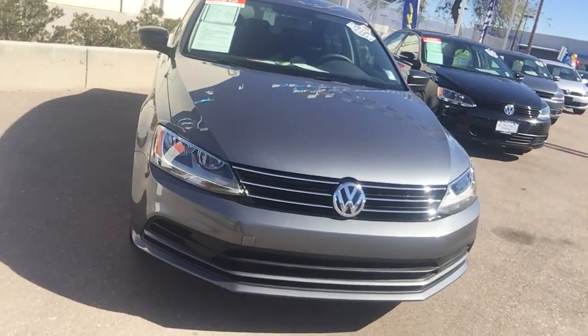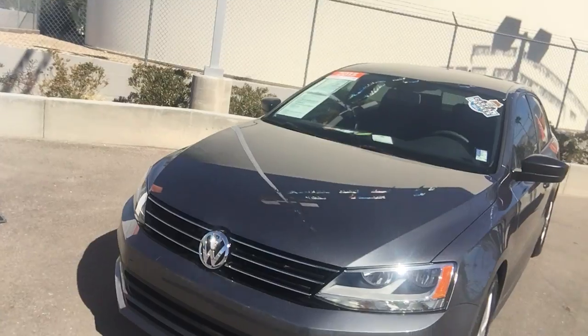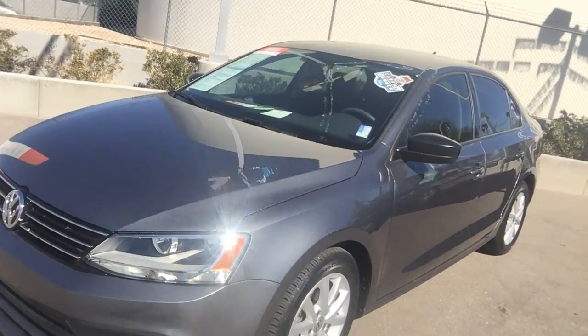Hello Laura, this is Gary Gooden over at Larry H. Miller Volkswagen Tucson, one of the Internet Sales Managers here. I want to show you that 2015 Volkswagen Jetta that you've asked about.